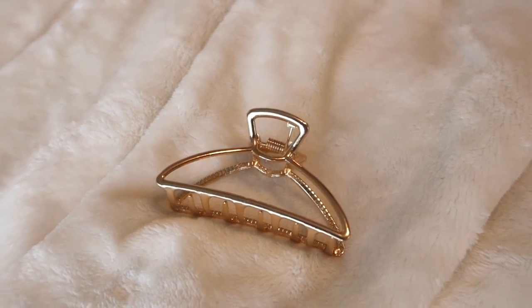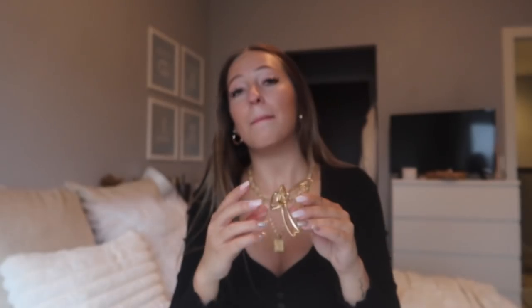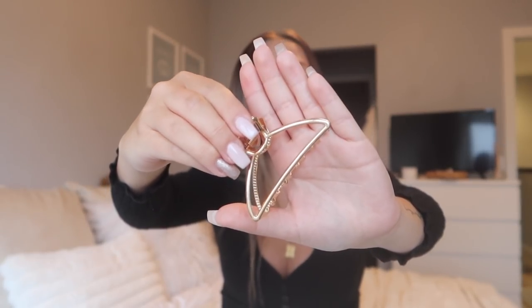I grabbed one other claw clip in this haul and this one is much smaller, but it is so cute — it's gold metal. This one is much smaller than the other ones and does not hold all my hair at all, but I've done a little half-up with the claw clip look with this and that is super cute. Or if you have thinner or shorter hair, this one would work for you. I love the look of it — all gold with gold hoops — but definitely not for thicker hair girls if you want to put all your hair up.